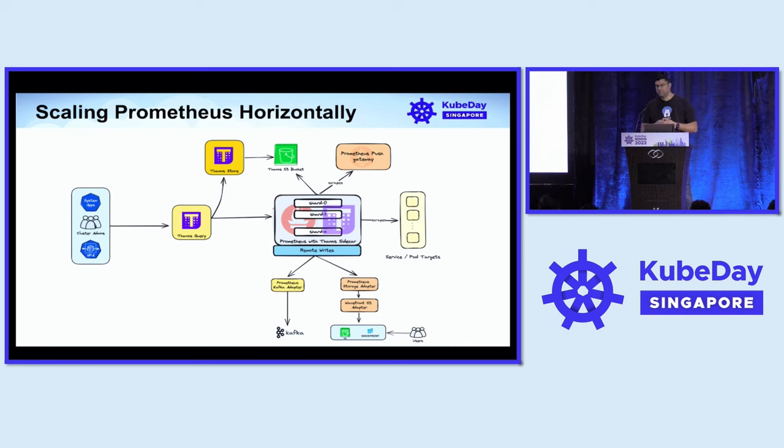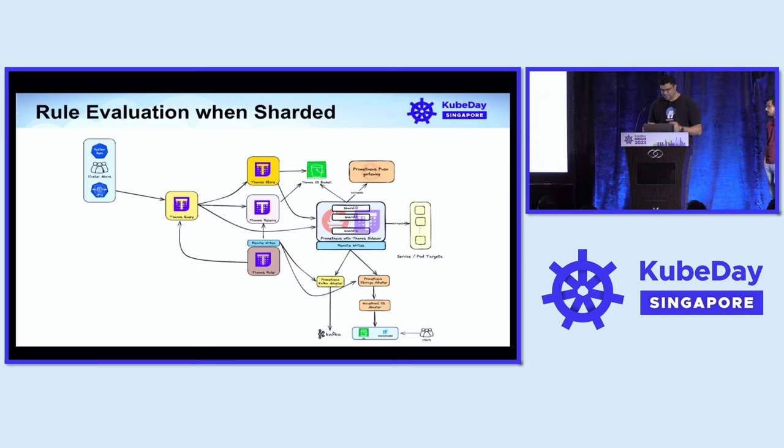We ran Thanos sidecar alongside Prometheus, and this sidecar writes data from Prometheus into a Thanos S3 bucket. We reduced the retention in the Prometheus instances, which reduced their size, while storing data in S3 for up to 48 hours using Thanos pods. Thanos Query is the frontend — it queries Thanos Store, which retrieves data from the S3 bucket and sends it back to users. We had to scale Prometheus horizontally to handle additional metrics growth, and once we opened the doors with Thanos, additional use cases emerged.